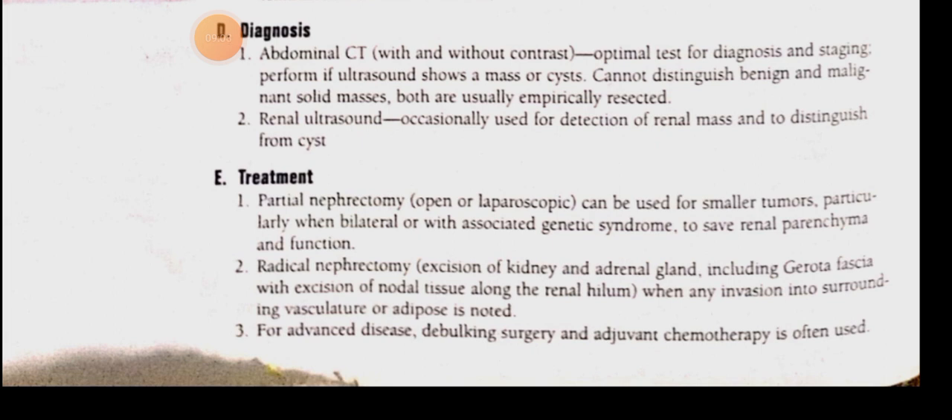If the tumor has spread into surrounding vessels or adipose tissue, then the entire kidney must be removed along with surrounding structures. In radical nephrectomy, we remove the kidney along with the adrenal gland, Gerota's fascia, and nodal tissue along with the adrenal hilum. For advanced disease, we perform debulking surgery to remove the tumor mass, and adjunctive chemotherapy is used.